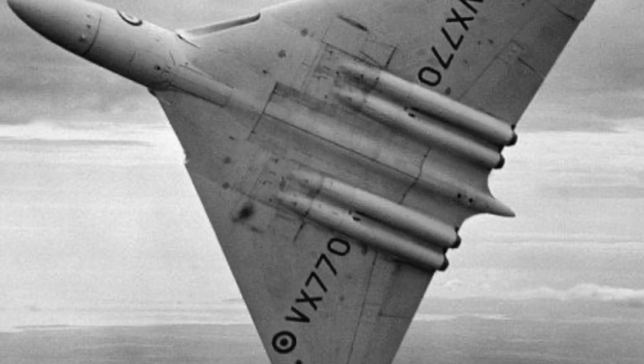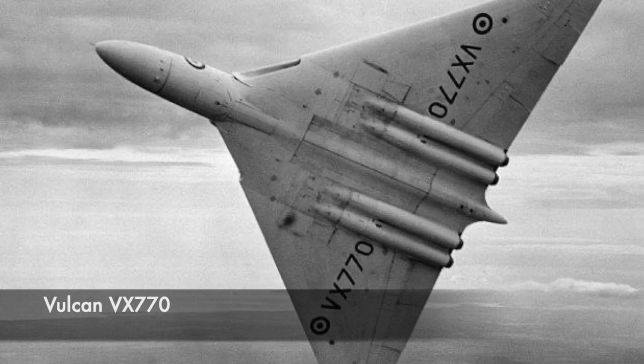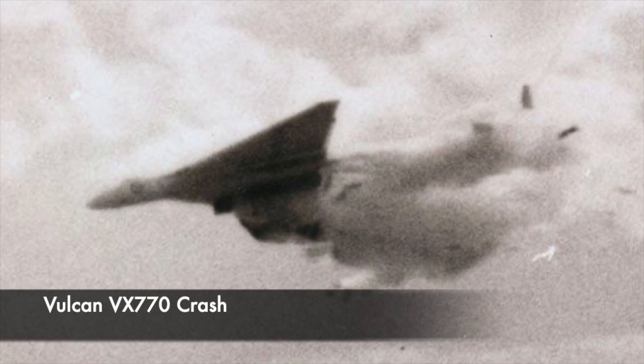All seemed fine until the Vulcan started a shallow climb and began to roll to starboard — then tragedy struck. A kink was seen to appear in the leading edge of the starboard wing, and it began to break up. The wing then became encapsulated in a cloud of fuel vapour and was seen to have broken up to the starboard wheel well. The aircraft was in serious trouble, breaking up in front of a horrified crowd. The aircraft then began a shallow dive with a roll to port, shedding the vertical fin, and at this point the starboard wing was now completely on fire.